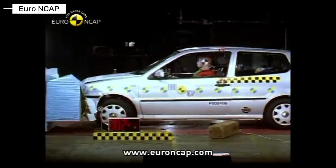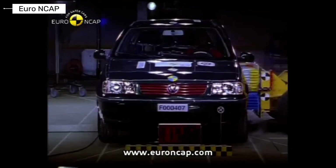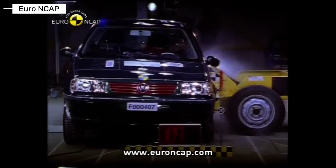The Volkswagen Polo delivered solid crash performance for a small car. The structure remained stable during major impacts, and it became a safety benchmark in its class.